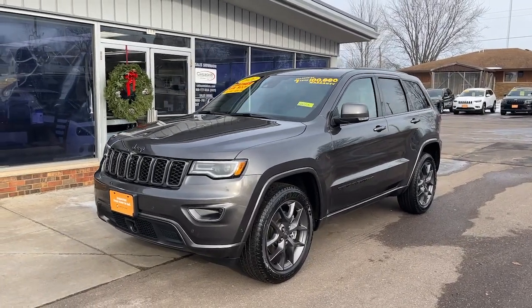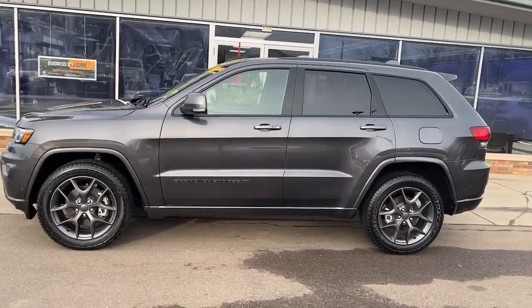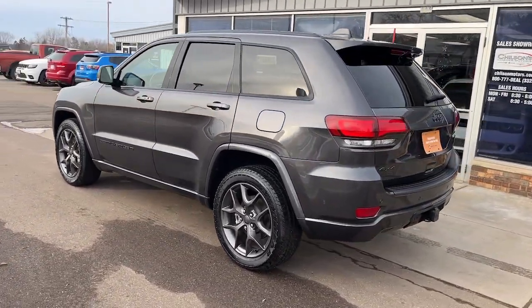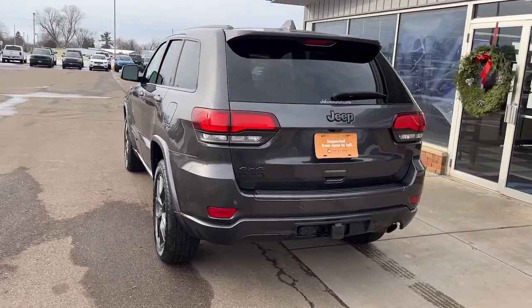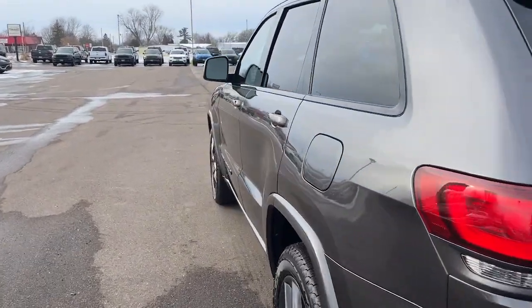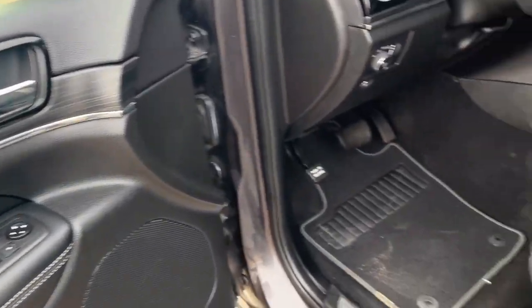You just found the 2021 Jeep Grand Cherokee. This vehicle is an outstanding buy with fewer than 30,000 miles on the odometer. Answer the call to adventure in refined luxury in the Grand Cherokee. It brings rugged versatility, advanced safety features, and passenger-focused technology along on every journey.